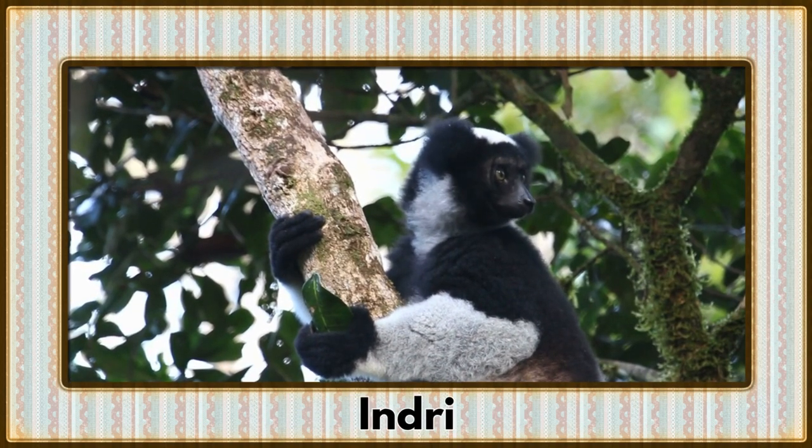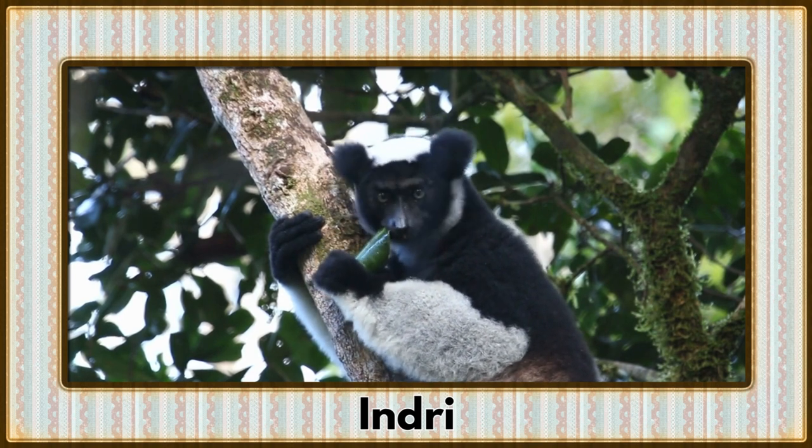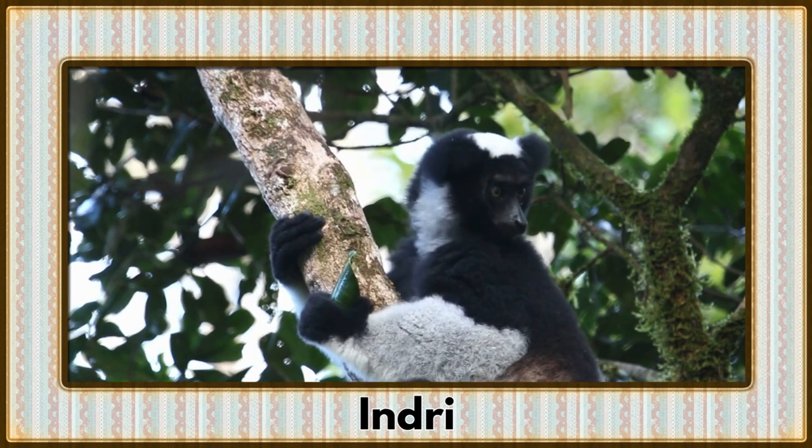Swinging through the lush forests of Madagascar, it's the Indri. With their unique calls and leaping abilities, Indris are the largest lemurs.